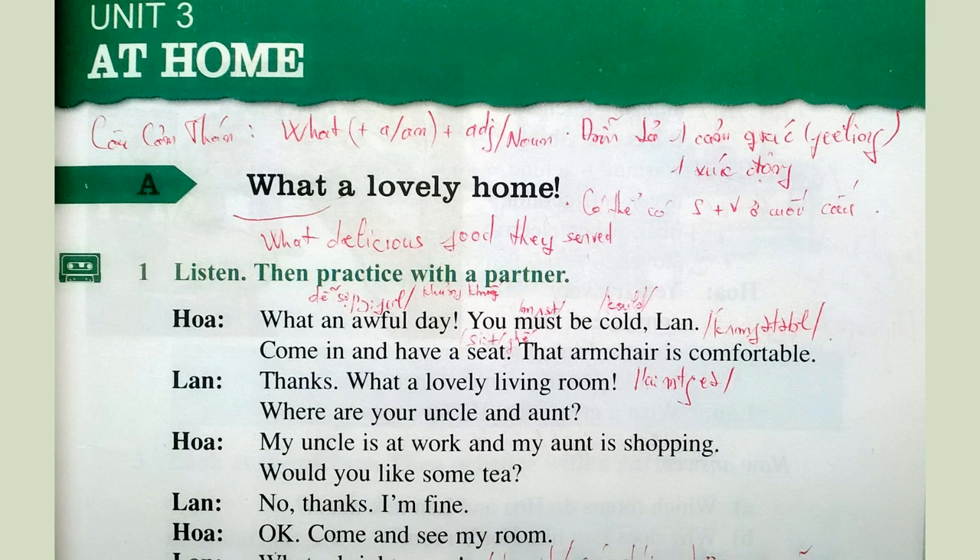Unit 3: At home. A. What a lovely home. 1. Listen, then practice with a partner. Pages 30 and 31.